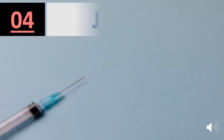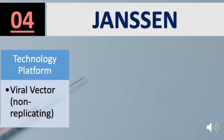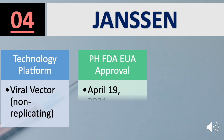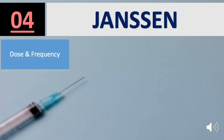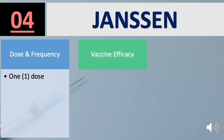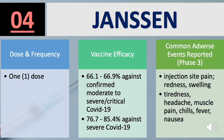Number 4 on the list is the Janssen vaccine from Johnson & Johnson. Platform used is viral vector non-replicating. FDA approval was granted on April 19, 2021, for the Age Group 18 years old and above. The Janssen vaccine is a single-dose vaccine. Efficacy: 66.1% to 66.9% against confirmed moderate to severe or critical COVID-19, and another study states 76.7% to 85.4% effective against severe COVID-19.